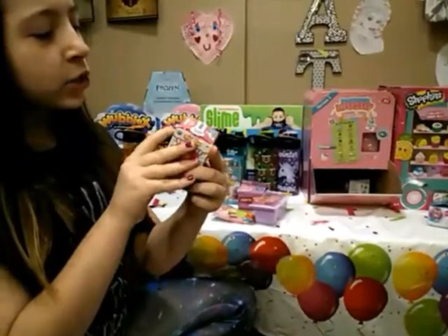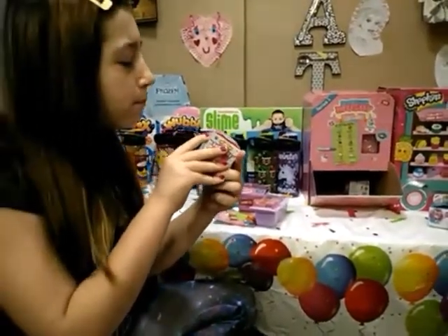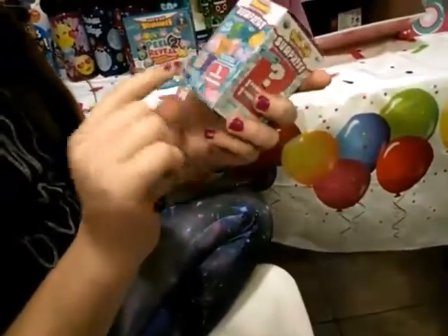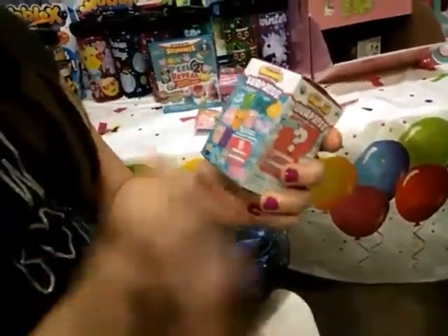Look what I have here — it's Squishy's Mouse Eats Surprise. It's like a little box and there's a bunch of cute little animals. It's so cute, I like it.